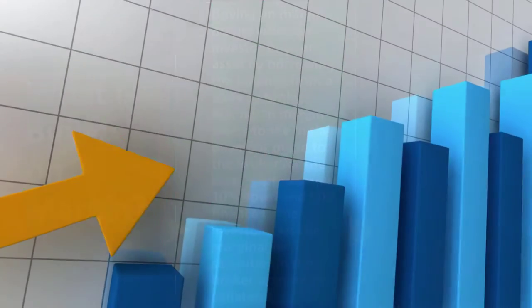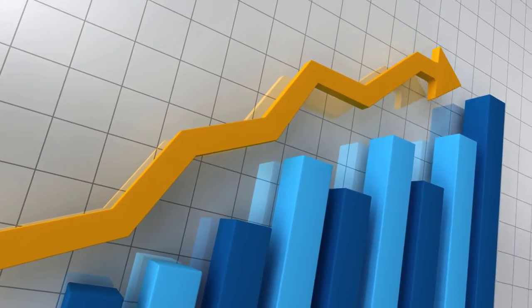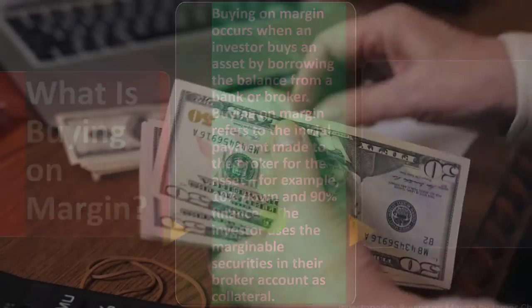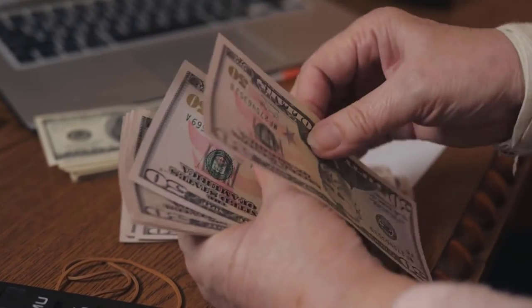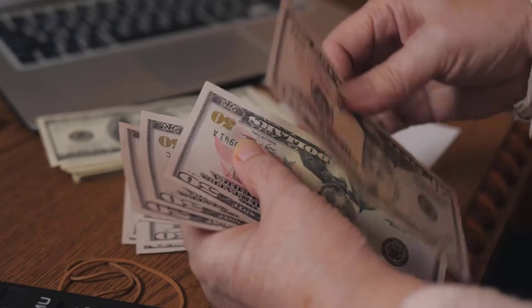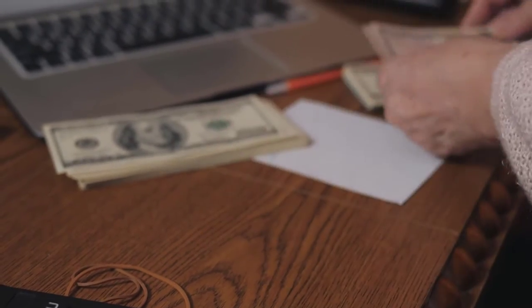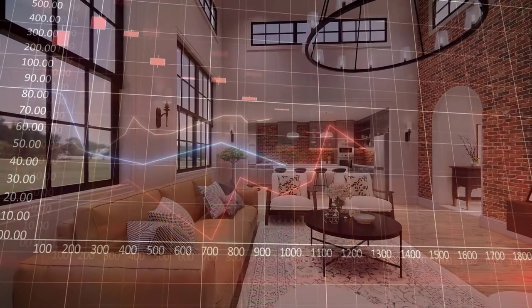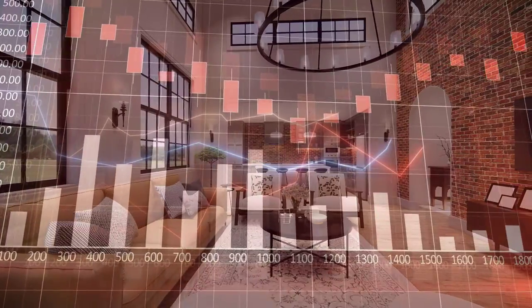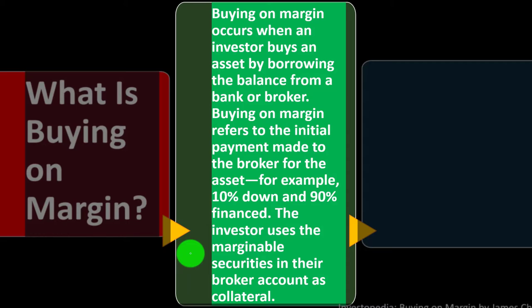If the home goes up in value, you have a huge benefit because you put in only the cash you could afford and financed the rest, getting a return on investment capital you didn't fully own — which can amplify your gains. But on the flip side, if the home goes down in value, the leverage can amplify the losses as well.